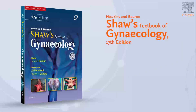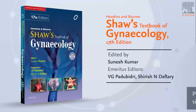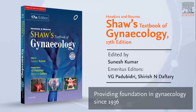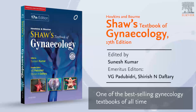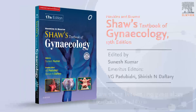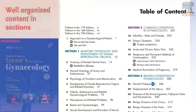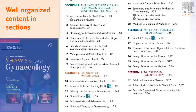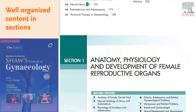Shor's Textbook of Gynecology provides comprehensive and authoritative guidance on all the important and relevant aspects of gynecological diseases and their management. It covers the entire course curriculum in an easy to understand, retain and reproducible manner.